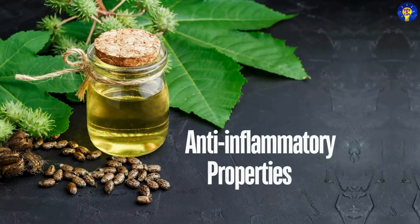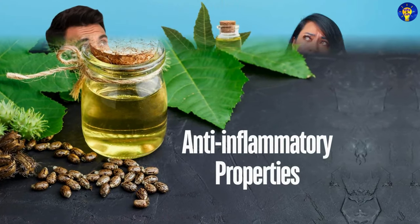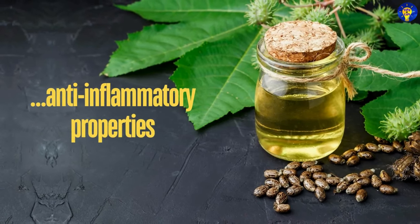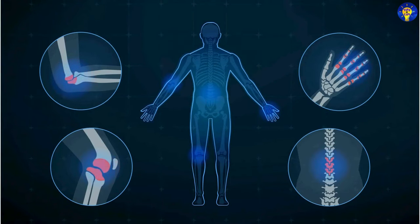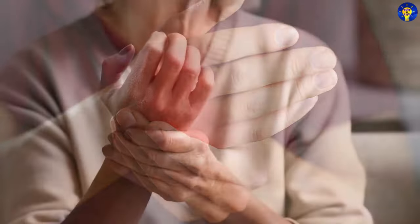2. Anti-inflammatory Properties. Research has found that this oil contains ricinoleic acid, which has anti-inflammatory properties. It can be applied topically to reduce inflammation, but also alleviate pain in joints and muscles.